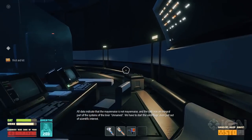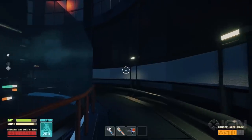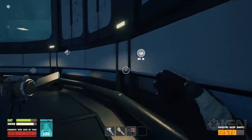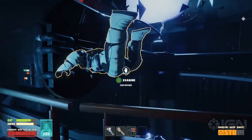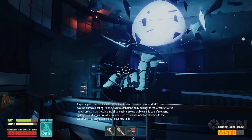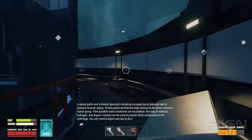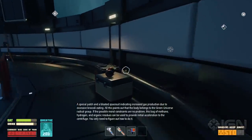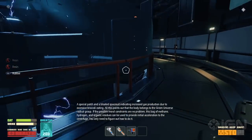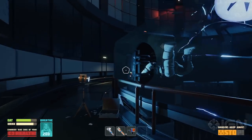We have to start the centrifuge, even just out of scientific interest. Breath Edge takes a humorous approach to storytelling — things will not go according to plan, and your skillful hands will always find something to accidentally break or blow up. A special patch and a bloated space suit indicating increased gas production due to excessive broccoli eating — all this points out that the body belongs to the Green Universe radical group. If possible moral constraints are no problem, this bag of methane, hydrogen, and organic residues can be used to provide initial acceleration to the centrifuge. You only need to figure out how to do it.